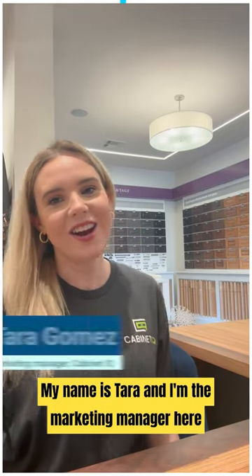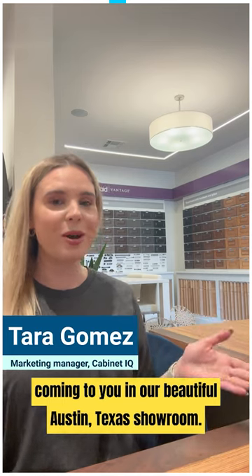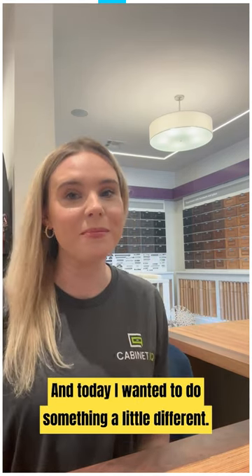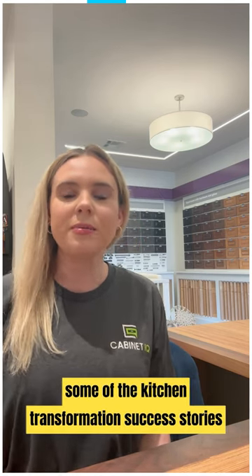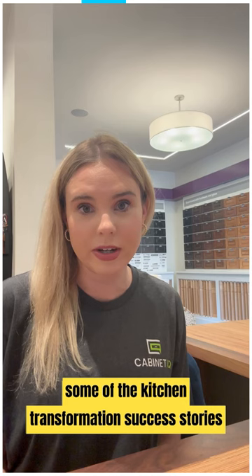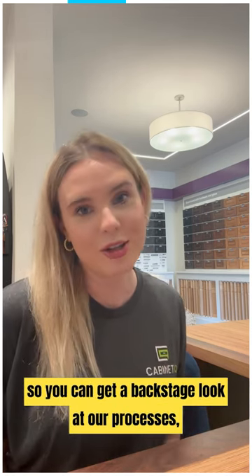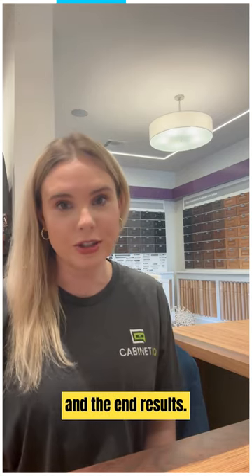Hi everyone, my name is Tara and I'm the marketing manager here at Cabinet IQ, coming to you from our beautiful Austin, Texas showroom. Today I wanted to do something a little different — we're going to start a series where we read you some of our kitchen transformation success stories and go into more detail so you can get a backstage look at our processes, how we do things, and the end results.